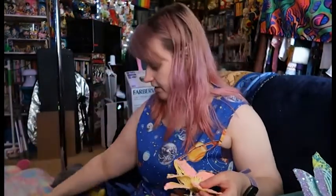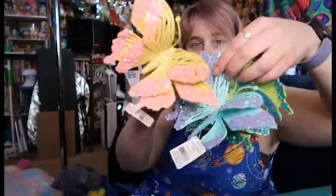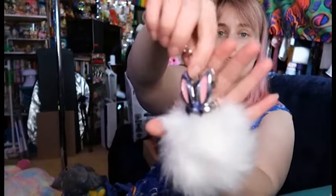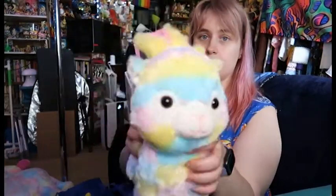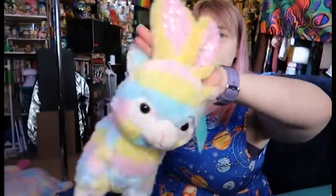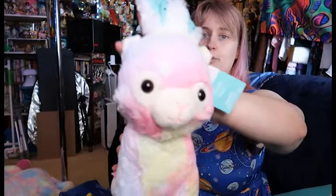A lot of the Easter stuff I got 90% off. Some of it was 75% off — it just depended on when I got it. I got some of these clippy butterflies, this little key ring, and a little rainbow alpaca with bom-bom ears.